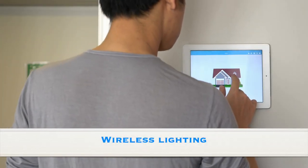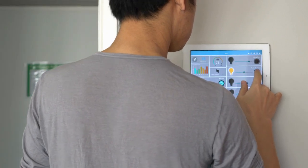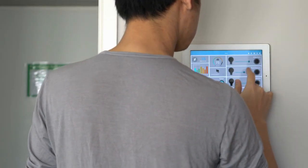Wireless Lighting. In areas where you prefer not to cut open walls for cable running, wireless dimmers, switches, and keypads make for an ideal control interface. Wireless lighting is often favorable for remodel projects and can be more cost-effective than retrofitting a wired system.